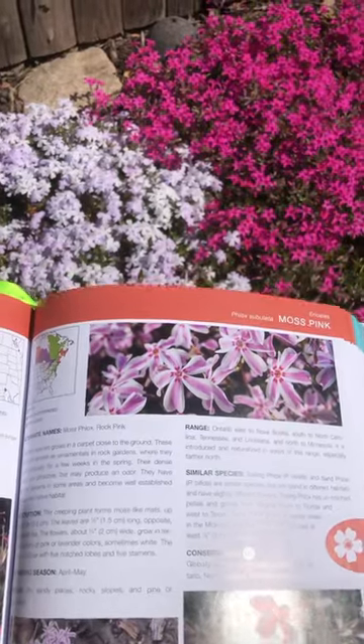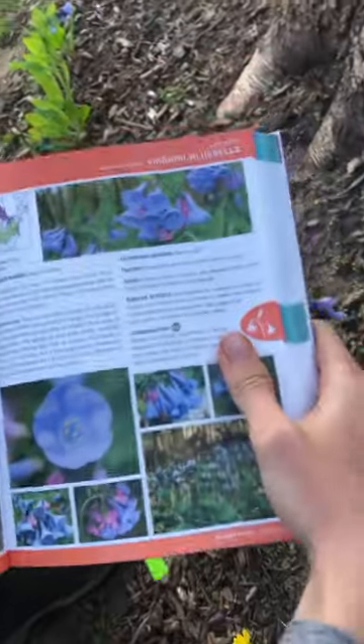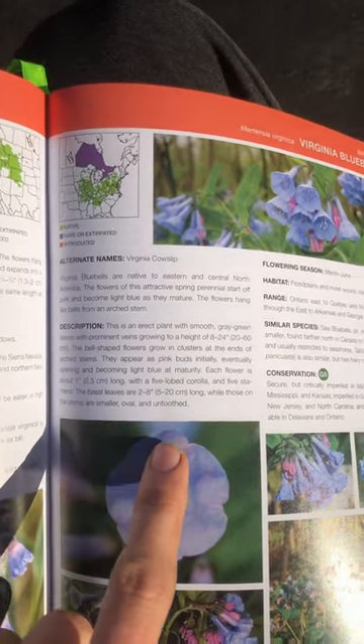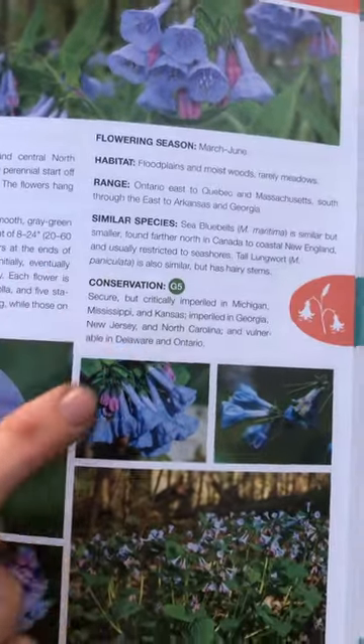It's a great resource if you're trying to learn the plants around you and see which ones are native to your area. With these Virginia Bluebells, you can see their native range where they're found, read a general description about the plant, its flowering season, its range, and its conservation status.